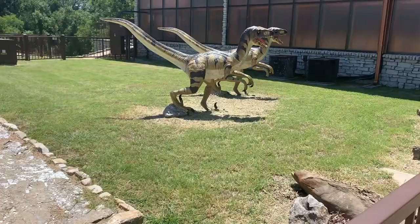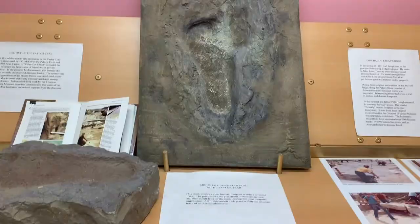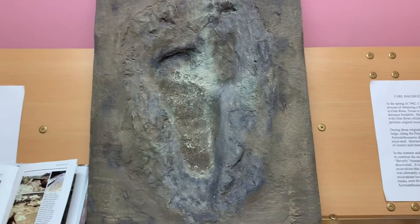Yeah, these little flosser aftors, look at them go. They all are. I know, right? This is a human footprint inside of a dinosaur footprint. It's so cool.